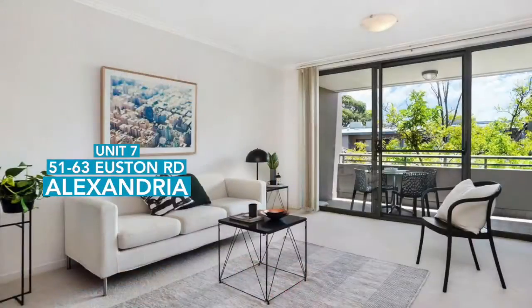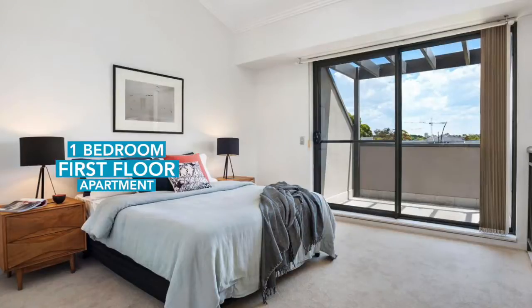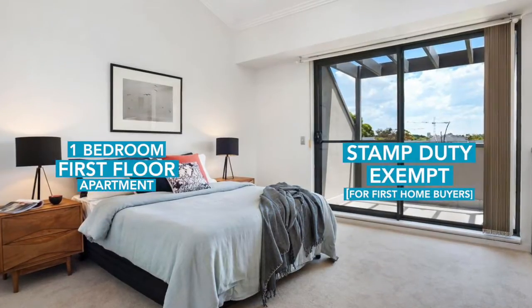This Saturday I'll be starting Unit 7 of 51-63 Euston Road in Alexandria, which is a one bedroom, first drawer apartment, and will be stamp duty exempt for first home buyers. So I'm looking forward to seeing the difference this makes to both the volume of buyers out there and the interest it will create in the property.